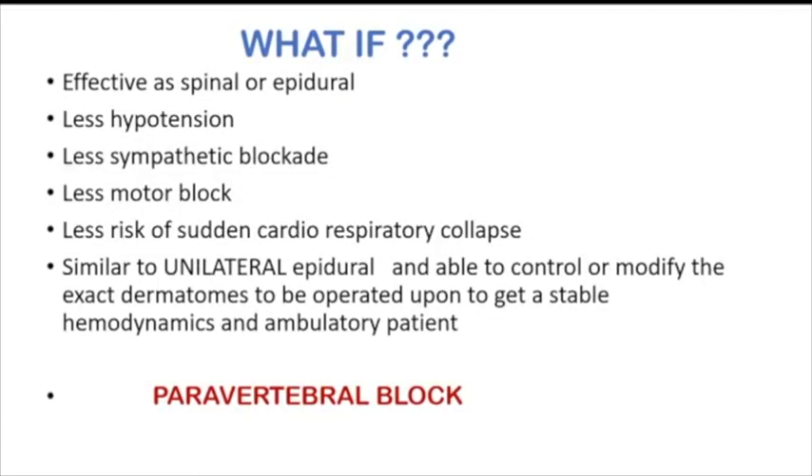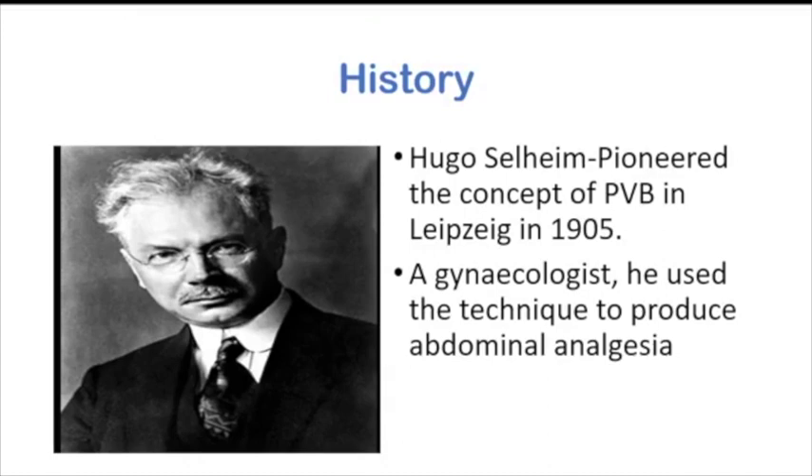What if you could get a block as effective as spinal or epidural, which gives less hypotension, less sympathetic blockade, less motor blockade, and hence less risk of sudden cardio-respiratory collapse? Similar to a unilateral epidural, you would be able to control the exact dermatomes to be operated upon, getting a stable hemodynamic and ambulatory patient. All this can be exactly achieved by paravertebral block.